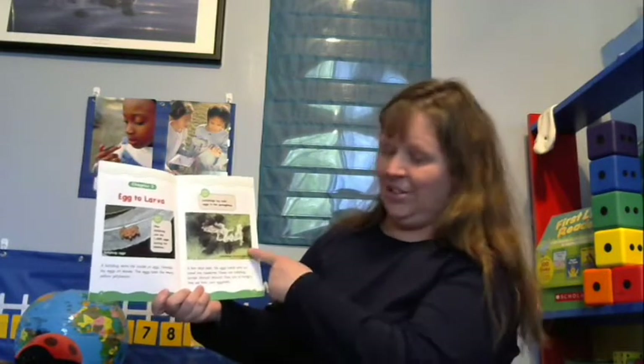A few days later the eggs hatch and out crawl tiny creatures — these are ladybug larvae. Munch munch, they're so hungry they eat their own eggshells. We've heard about that before — the larvae of a butterfly also eats its own eggshell. We call the butterfly larvae a caterpillar, and the lady beetle larvae a larva, but both of them eat their own eggshell.